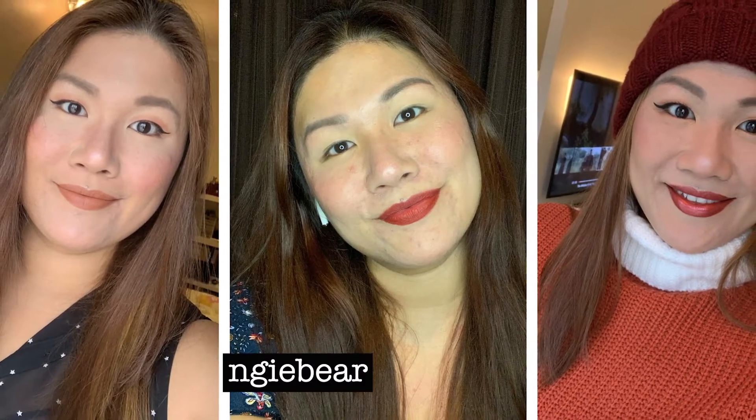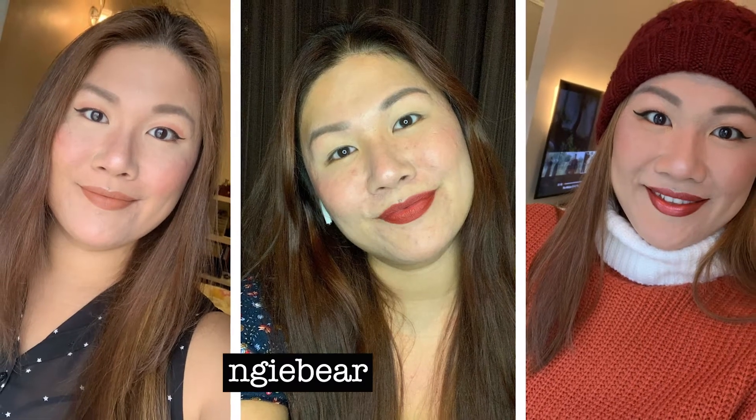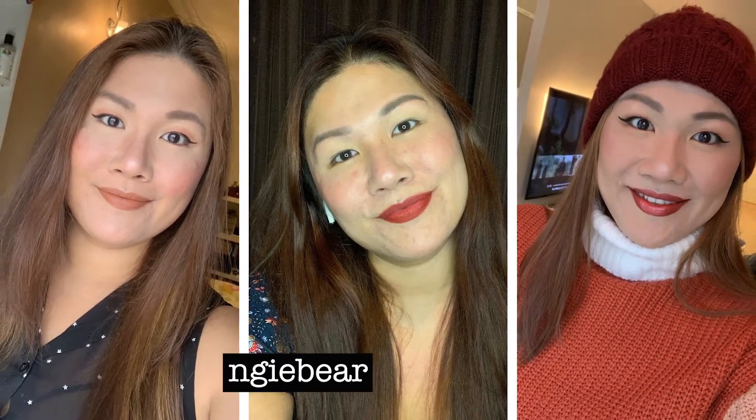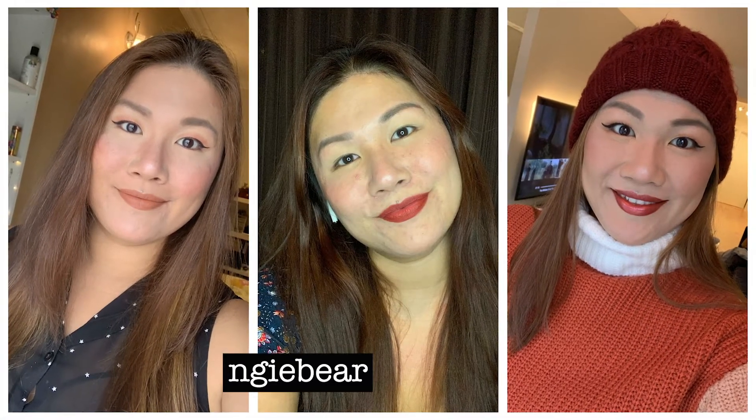Hi guys! Welcome back to my channel. In today's video, I felt like maybe I wanted you guys to get unready with me, or just to show you guys my skincare routine — at least a lazy girl's skincare routine. What I do normally when I get back from a full day out, wanting to take off my makeup and then get ready to go to bed.